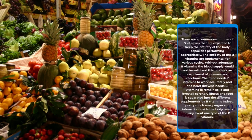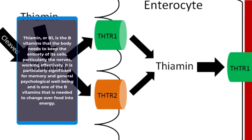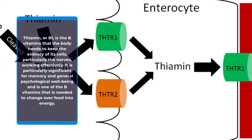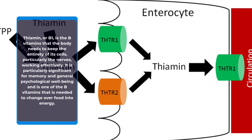Pretty much every organ and process inside the body needs at least one type of B vitamin. Thiamine, or B1, is the B vitamin the body needs to keep all of its cells, particularly the nerves, working efficiently. It is especially significant for memory and general psychological well-being, and is one of the B vitamins needed to convert food into energy.